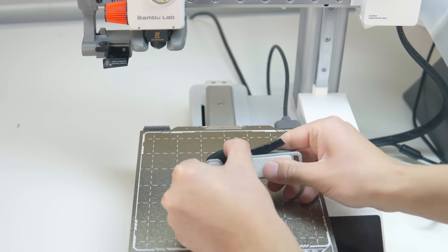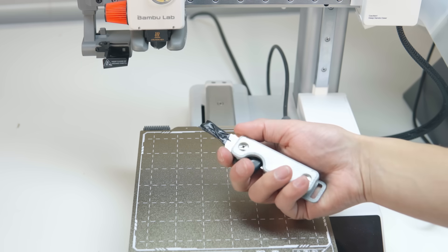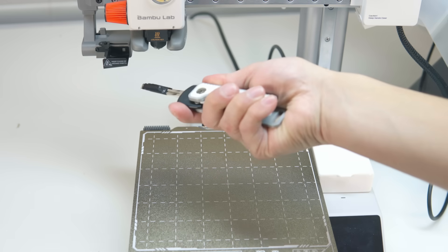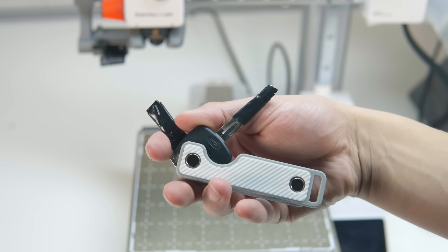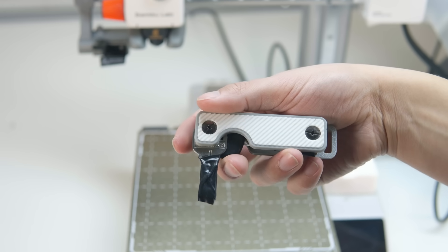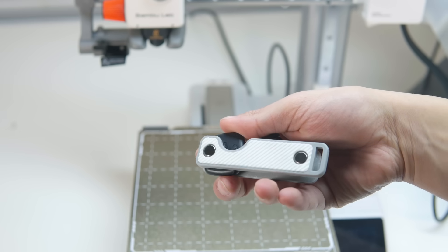The second practical print I really do use every single day — this is the 3D printed key organizer EDC holder. It basically holds your keys, stops them from jingling around and making a bunch of noise, and it looks super good. It's basically a dupe of a key holder from a very expensive company. This print not only looks super good but it also eliminates the need to carry around a pesky keychain that just takes up a lot of space and makes a ton of noise. It's super customizable — you can print spacers to fit your needs for whatever keys or however many keys you want to fit.